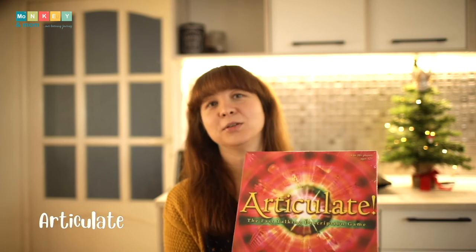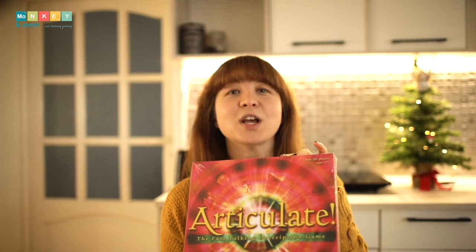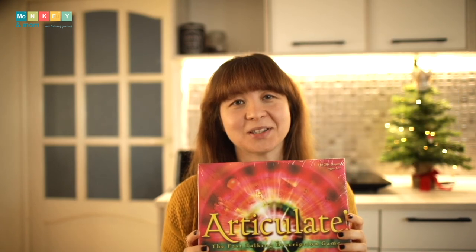I wanted to pick simple games this year that we could play as a family — easy to set up, clean, and play without needing hours of instructions. So Articulate popped up. I thought it was perfect, and it would also encourage my son to use descriptions, which I hope would help with his writing since he always uses his written words sparingly.